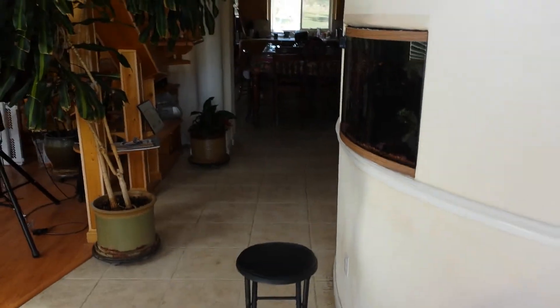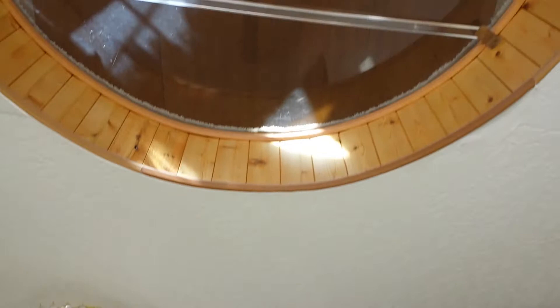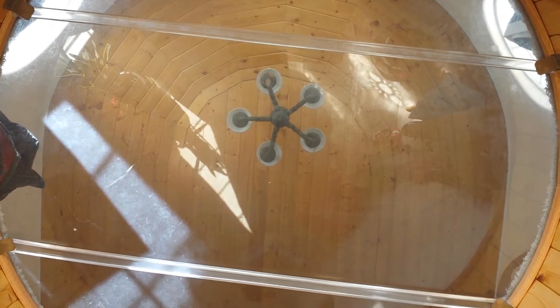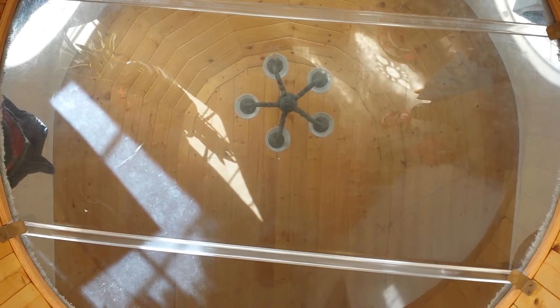Hello everyone, this is Cliff the realtor. I wanted to show you the entrance to my listing here at 27745 Silver Lakes Parkway. As you enter the building, there is actually a floor that you can see through to the second floor, and that's the ceiling of the second floor that you're looking at.